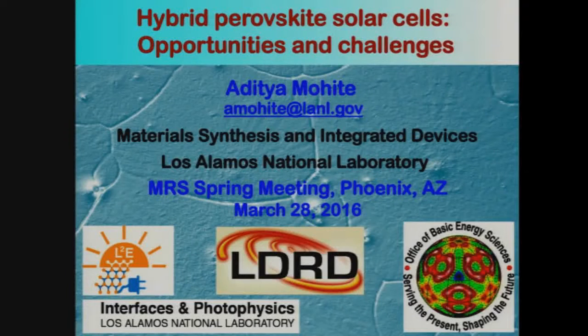Good morning, everybody. My name is Aditya Mohite. I'm from Los Alamos National Lab. And today, as the title of my talk suggests, I'm going to talk about Hybrid Perovskite Solar Cells: Opportunities and Challenges.